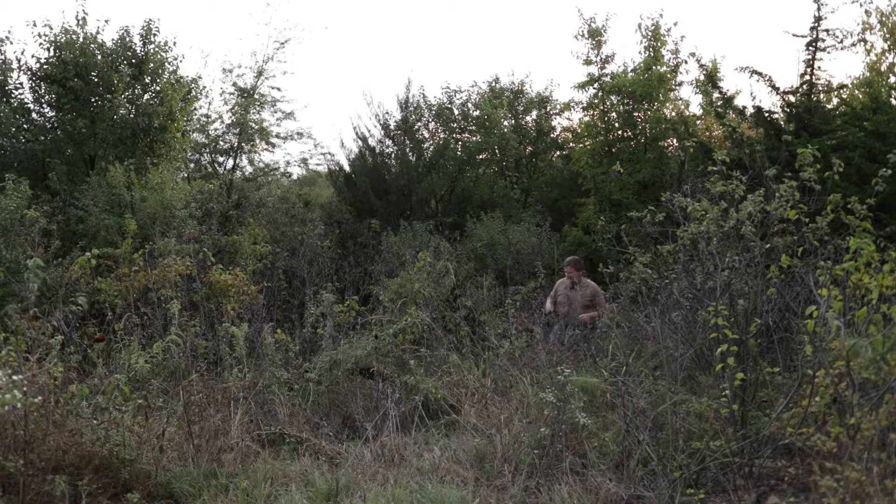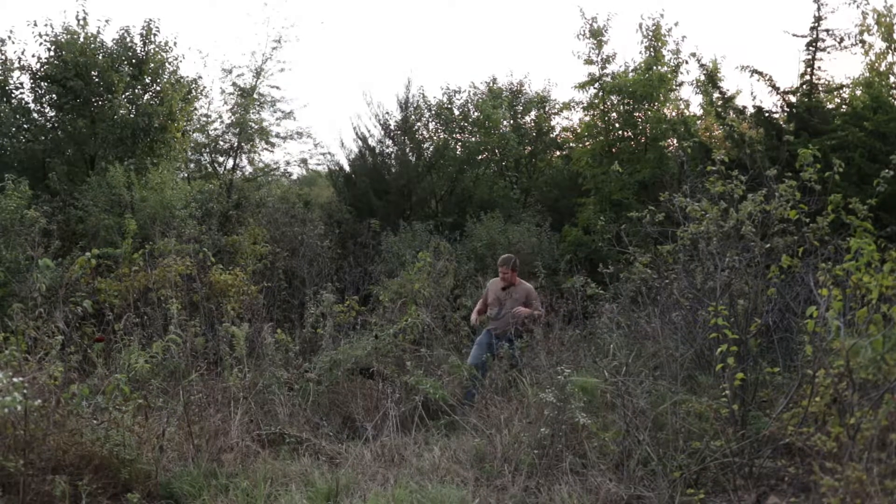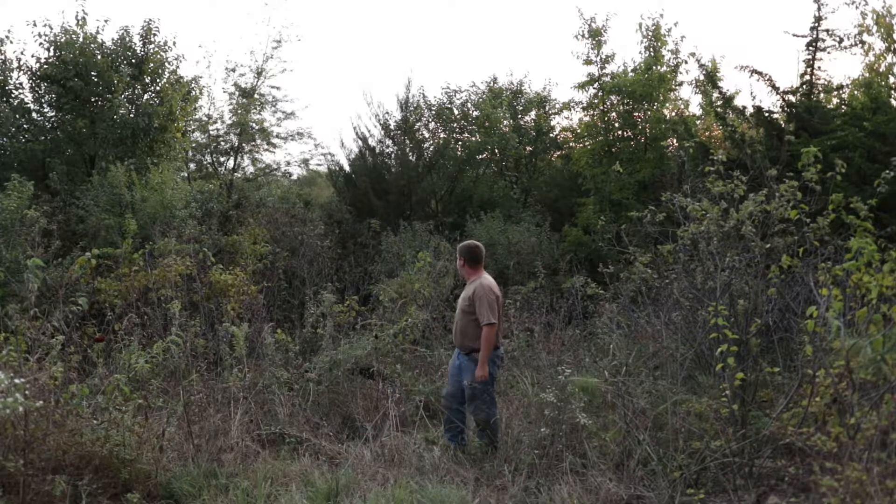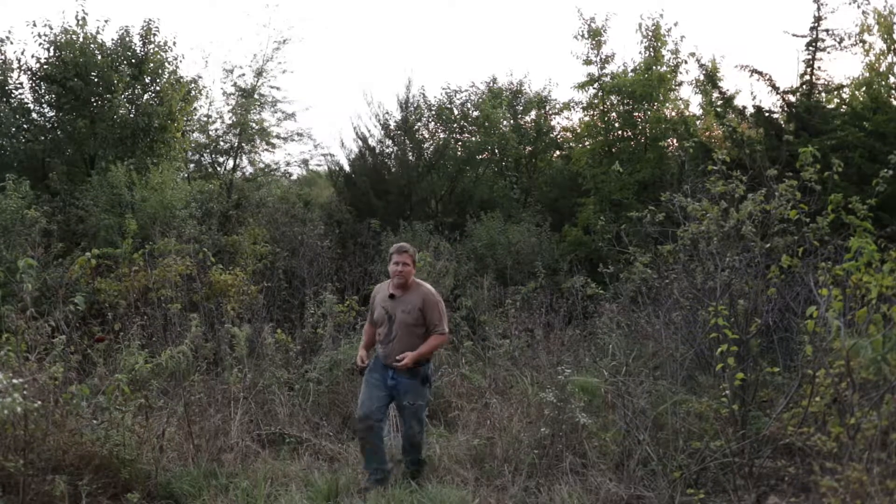Why has it been so long since you guys have heard from us, and why on earth am I standing in this grove of trees? I want to explain where we've been for — it's going to be a year at the end of this month. What you're looking at is the project we have taken on since December 12th of 2018.